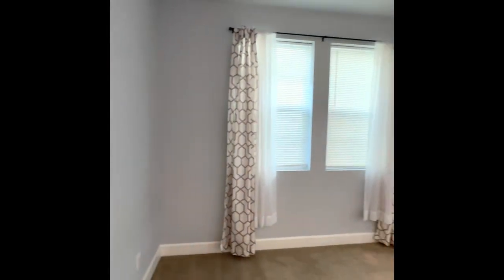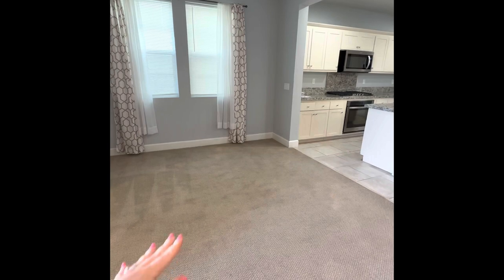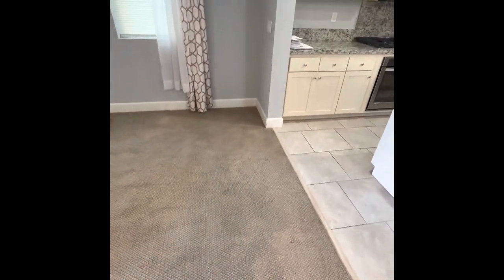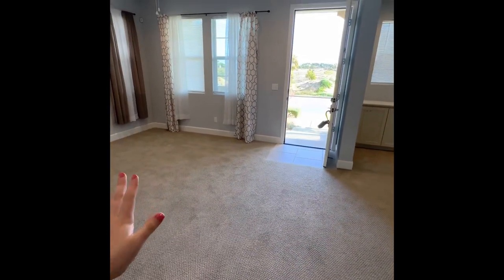Going in, this would be your dining area. She did upgrade the quality of the carpets, although I do see minimal staining a little bit right here. But the quality overall is good — it's not just the standard carpet.